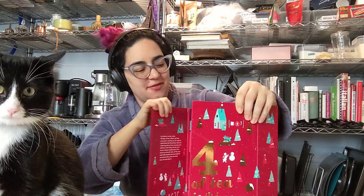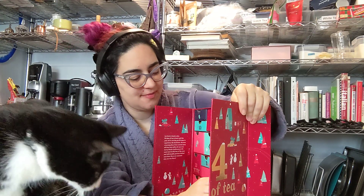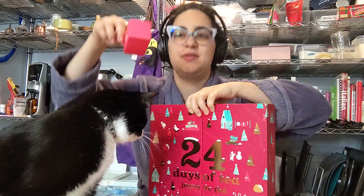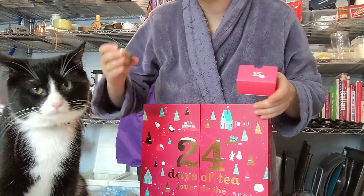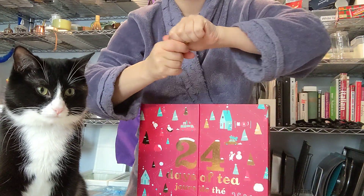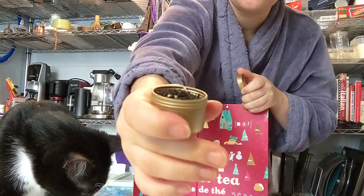For day 15, day 15 of the 24 Days of Tea from David's Tea is Christmas Morning Blend, which is a perfect tea. It smells like vanilla.